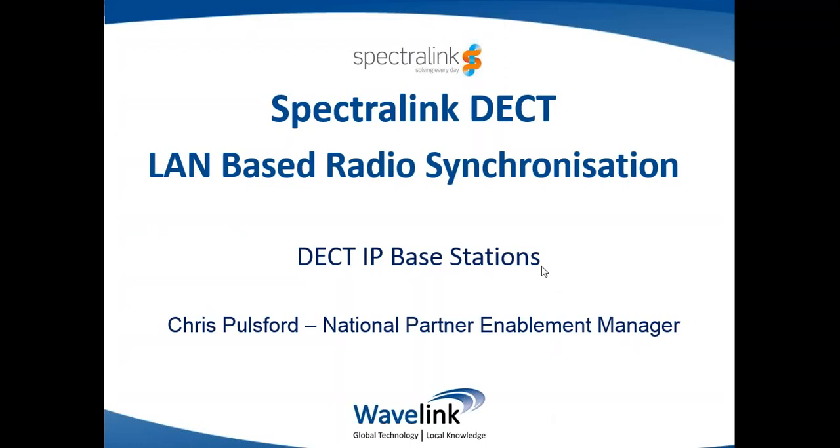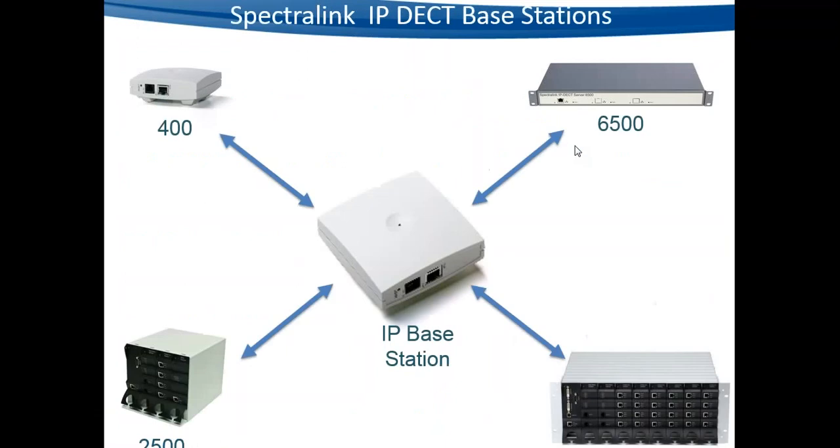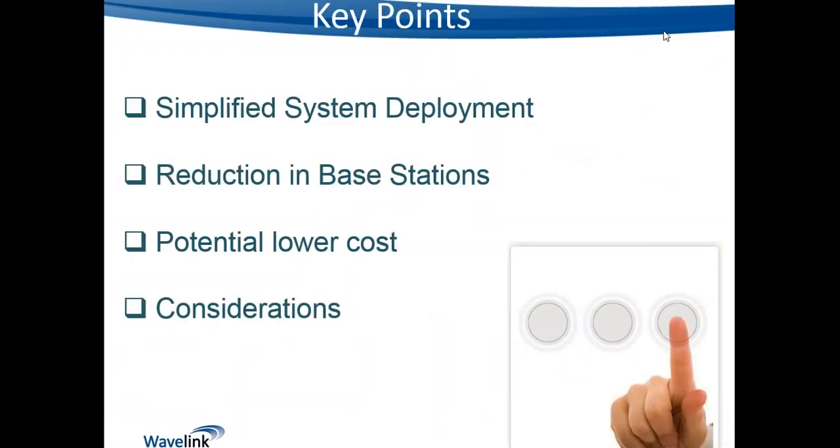My name is Chris Polsford and I'm the National Partner Enablement Manager for Wavelink. Just to touch on some of the key points we'll be discussing today in relation to this feature, which will benefit not only yourselves as resellers but also your customers, giving much greater flexibility in deploying DECT systems and introducing additional reliability.